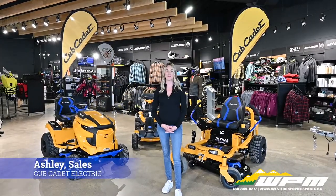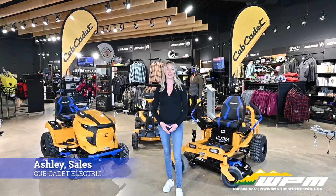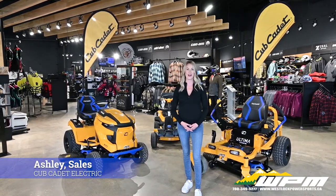Hi guys, Ashley here at WEPM in West Log, and today I want to introduce to you the all-new fully electric Cub Cadet riding mowers. The same strength, durability and performance you know, now with electrifying advantages.